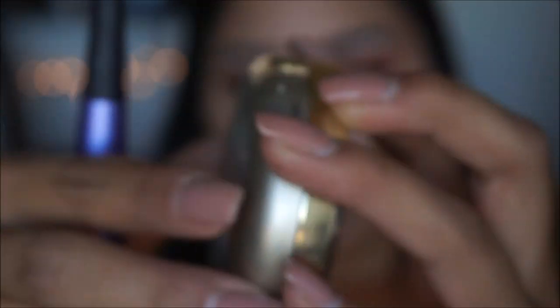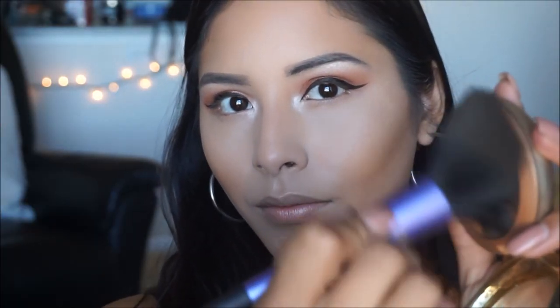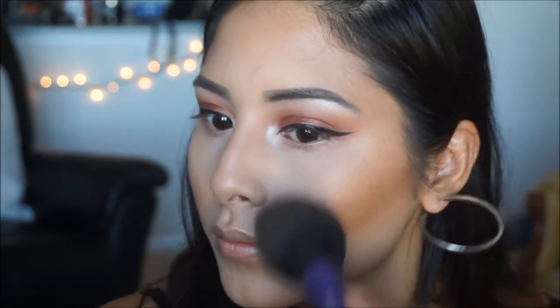To bronze my face and set my contour, I'm going in with the Milani Soleil Bronzer in number 5. I did hit pan on it a little just because I love it that much. I'm bronzing the areas where I contoured to enhance my features.